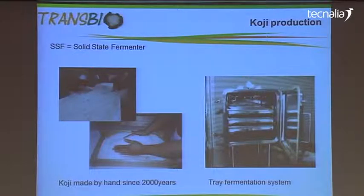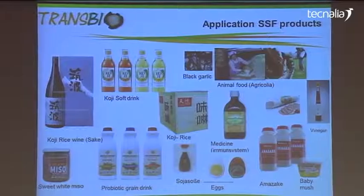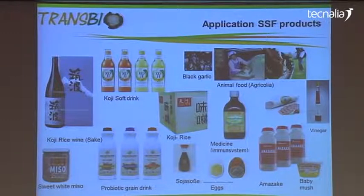In Asia, it's also done on these tray fermentation incubators. There are many kinds of koji products on the market now — koji drinks, miso soup, and also soy sauce. Many other fermented products are available in Asia, but fermented baby food is probably not available in Europe.